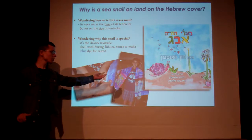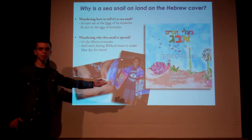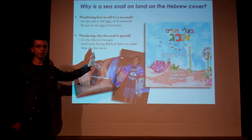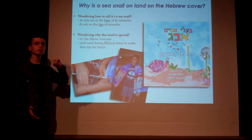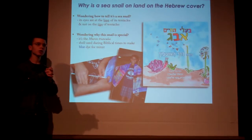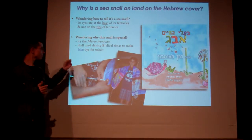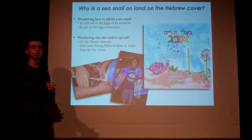I decided to bring this marine snail on land. How can I tell the difference? It's because it has its eyes on the sides of its temples instead of the tips. In biblical times, Jews used a blue dye from that snail to put on the tzitzit — the white strings on the end of a Jewish prayer shawl. I've heard of holy mackerel — how about holy mollusk?